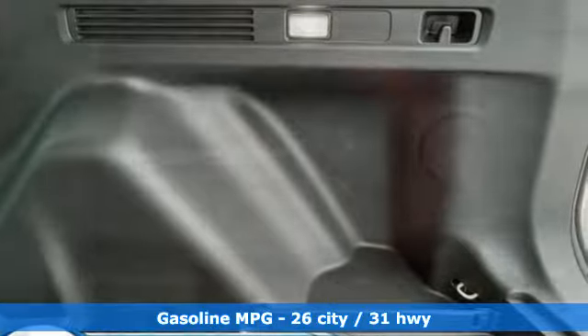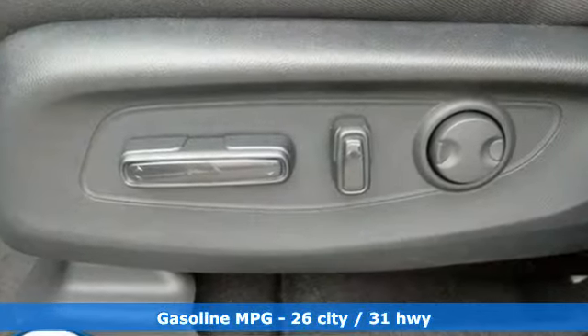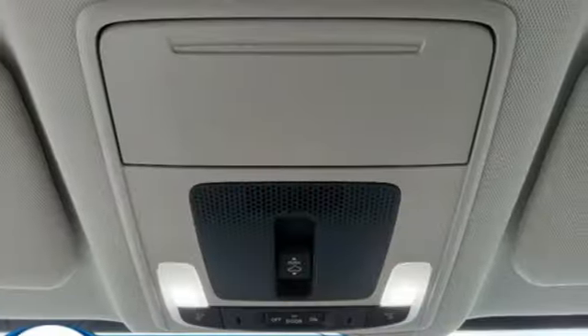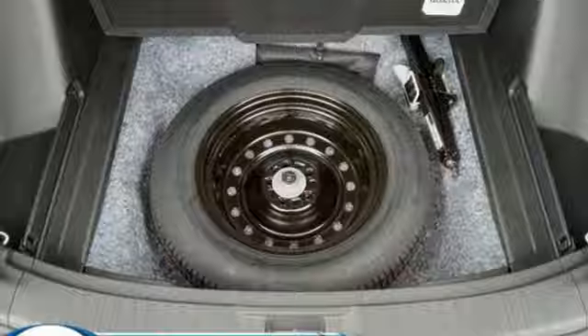And it comes with all the amenities you need: continuously variable automatic transmission, dual zone climate control, streaming audio, steering assist cruise control, front heated bucket seats, doors and push button start proximity key.